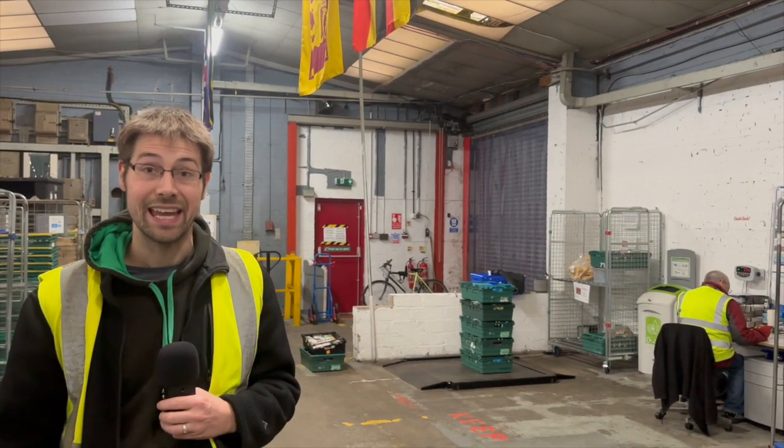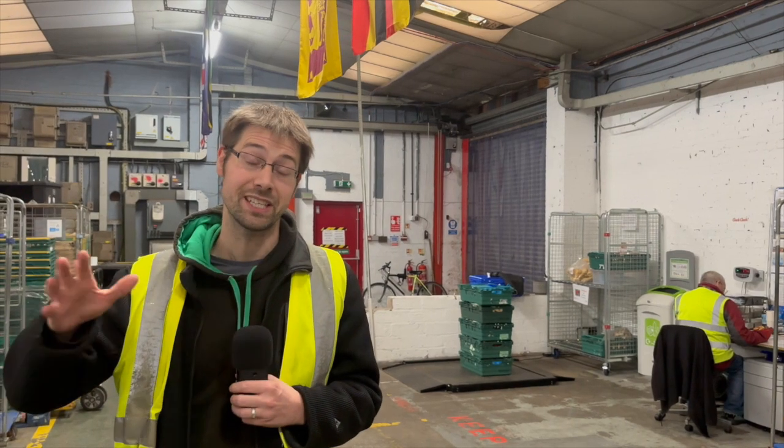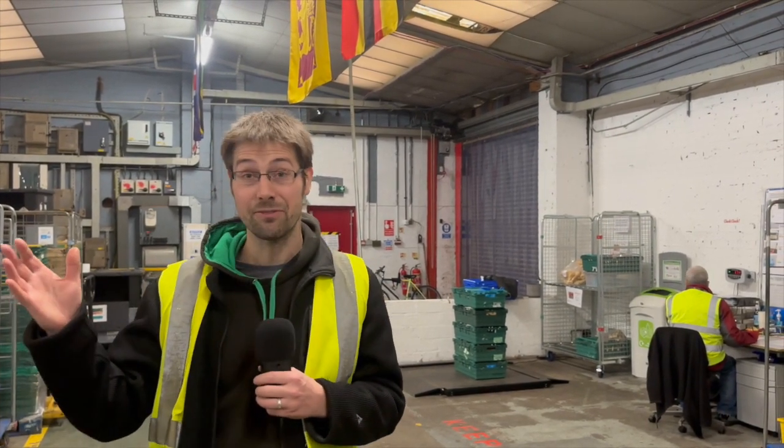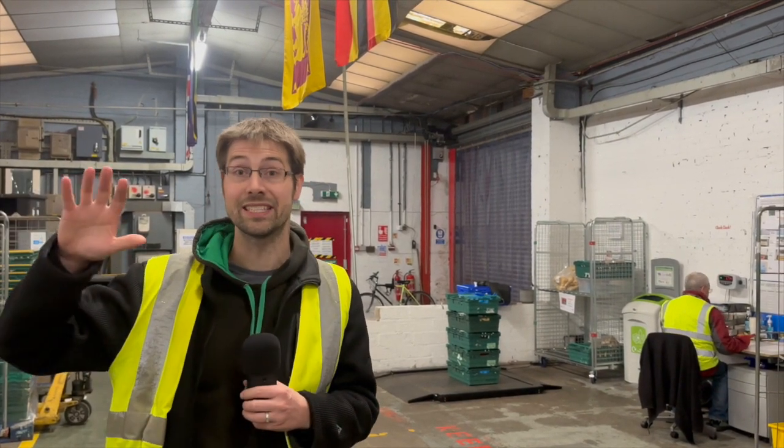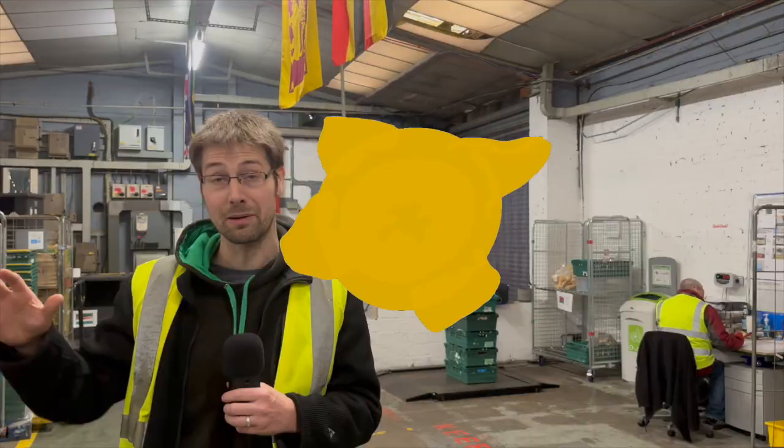Hi, my name is Richard Smith. I'm the head of communications for Feed the Hungry, which is the company charity that operates Coventry Food Bank. We're here in the Feed the Hungry warehouse, and a lot of the stuff that I'm about to show you is in relation to the Coventry Food Bank project.